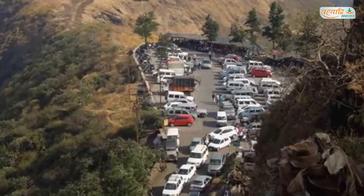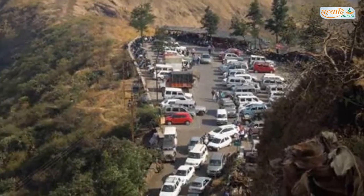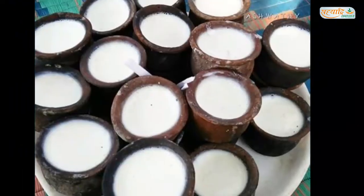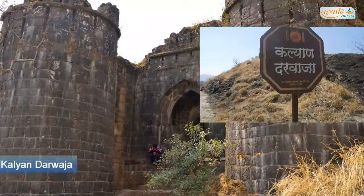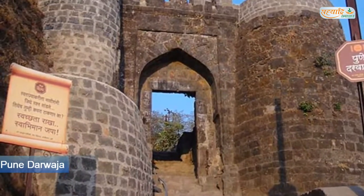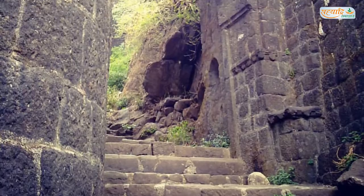There is car parking and two-wheeler parking facility available there. There are a few local shops where you can enjoy eatables. There are two gates to enter the fort — the Kalyan Darwaza and Pune Darwaza, which are positioned at the south-east and north-east ends respectively.